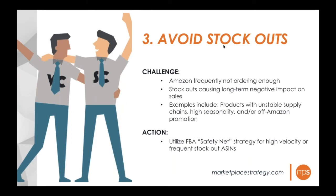Several clients have peak seasons in Q4 or Q1 where Amazon historically has not done a good job of planning for increased demand. Utilizing the FBA safety net strategy ensures you're not losing out on sales during those peak periods. This is also great for new product launches in Q3, where Amazon doesn't have historical sales data to support increased POs.